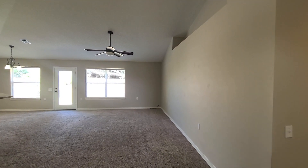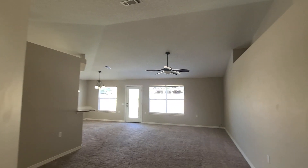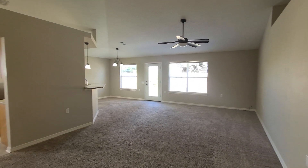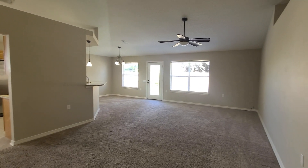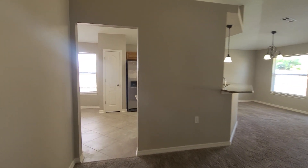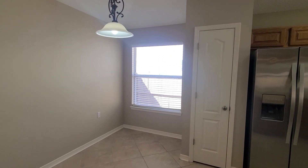Coming in, we walk right into the living room. Vaulted ceilings give a nice spacious feel with some plant ledges as well. This living room measures about 14 by 22, so lots of living space here. Just over to our left we have our kitchen with a nice breakfast nook and a pantry.